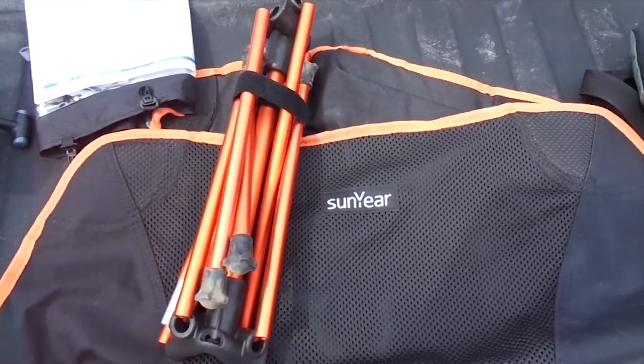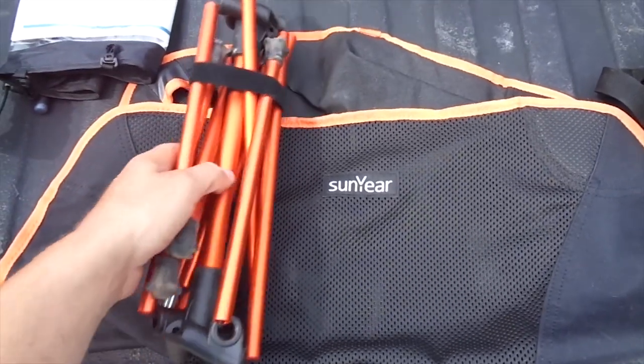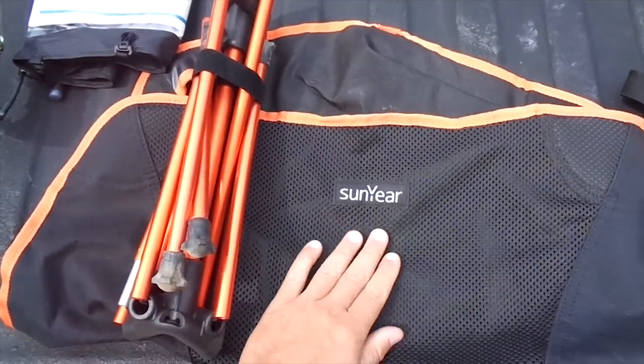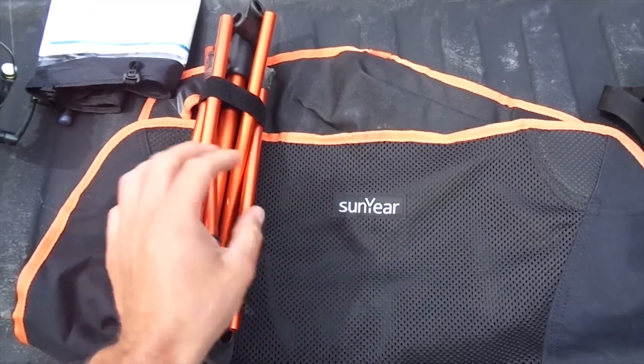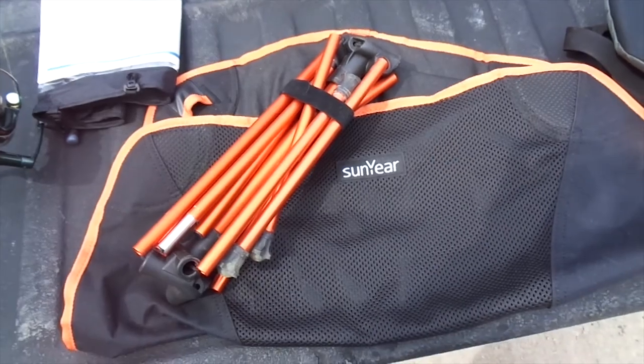Someone had recommended to me to bring a chair. They said nothing is going to be better than getting to camp and kicking back in your own little chair. So I bought this — Sun Year is the brand. I bought it off Amazon for about 30 bucks. Great little compact chair, fit in the kayak perfectly.